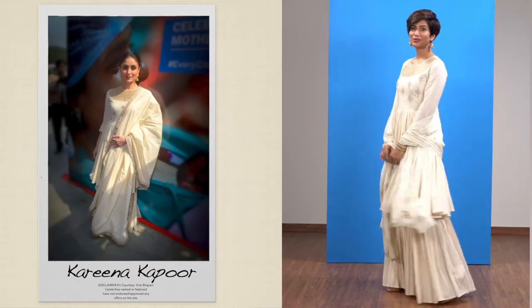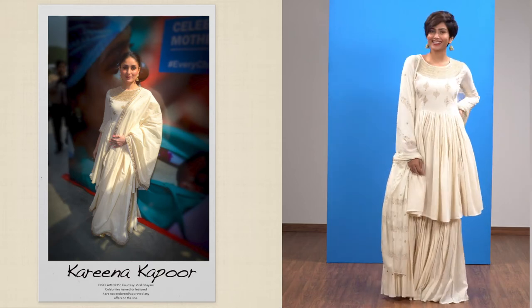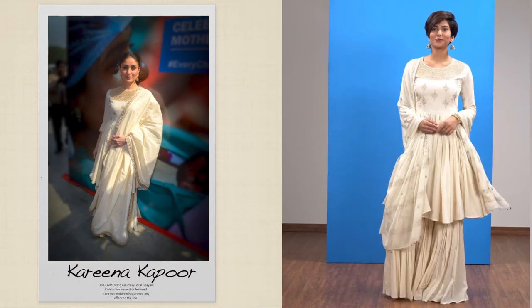Traditional is always cool. Add that extra edge with a dramatic silhouette. You can never go wrong with ivory and gold at any festive do, especially if it has this beautiful gold thread work and a dramatic flattering silhouette.